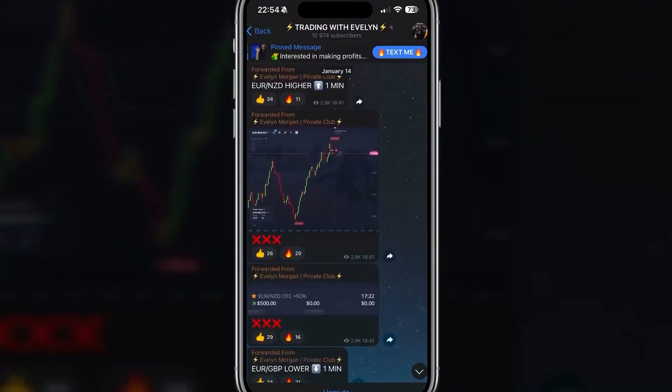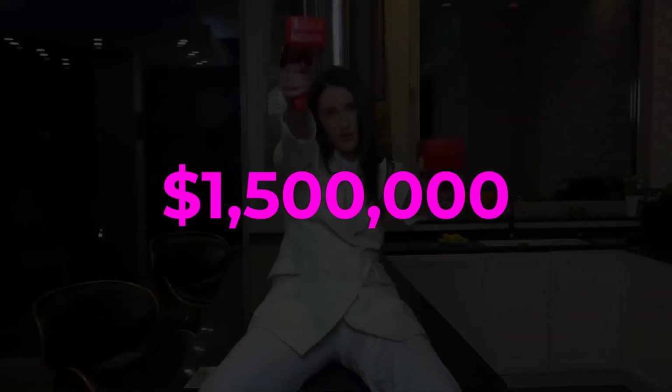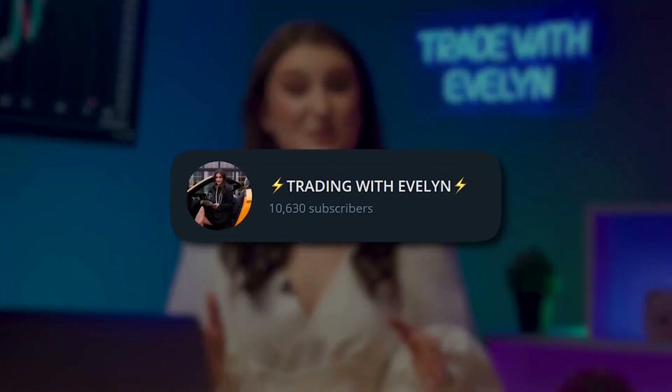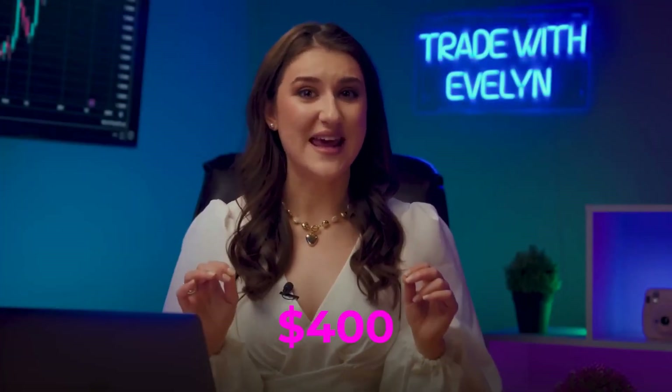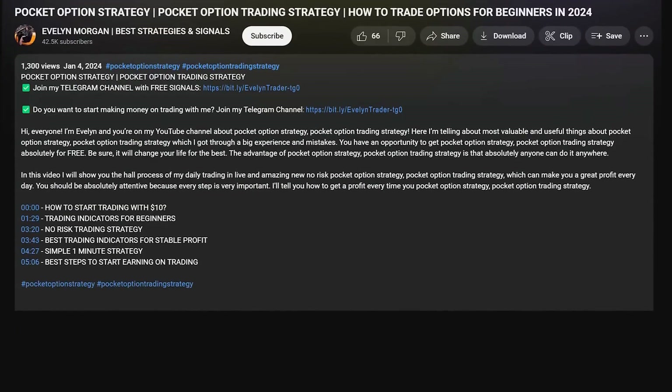Please subscribe to my Telegram channel. There you'll find my best strategies, which have earned me over $1.5 million in the past year. Almost 11,000 subscribers are earning an average of over $400,000 daily just by copying my trades. The link to the channel is in the description under this video and in the pinned comment.